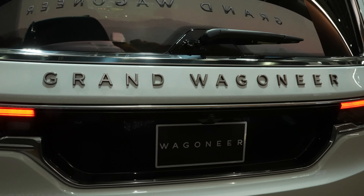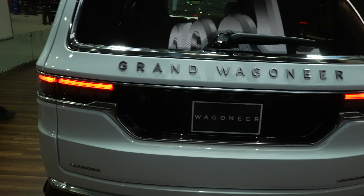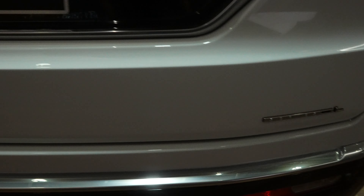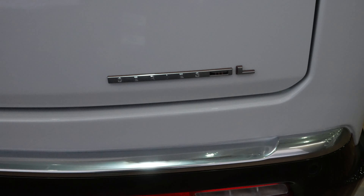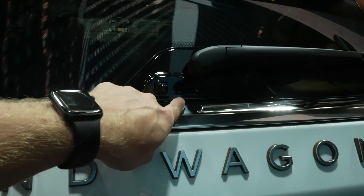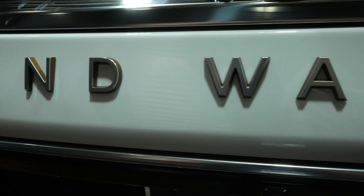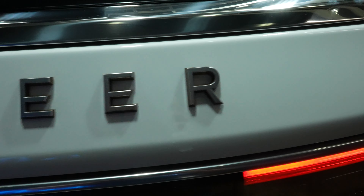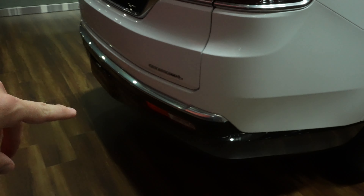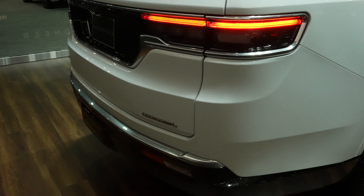Coming around to the back, we have absolutely beautiful Grand Wagoneer tail-end LED taillights. You have Quadra-Drive and the Series 3L badging. The backup camera is right there and the rear-view mirror camera is up top. That silver and brushed bronze look is gorgeous. Parking sensors are integrated into the upper portion of the rear bumper, and the vehicle has dual exhaust.